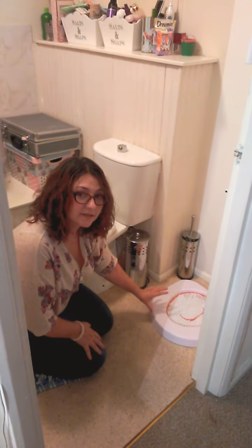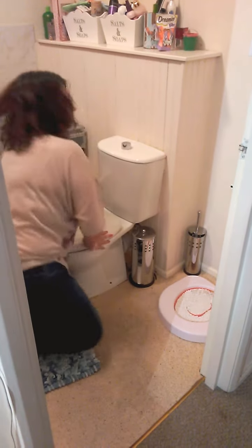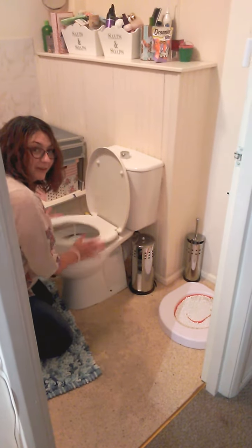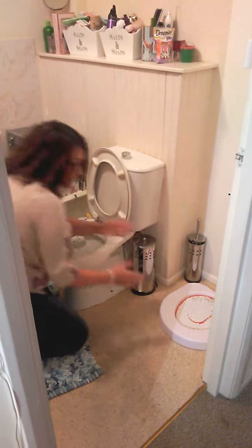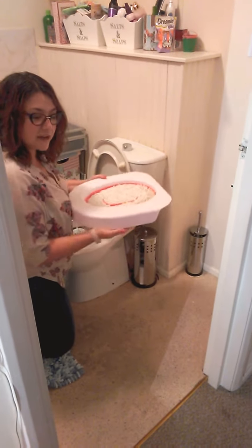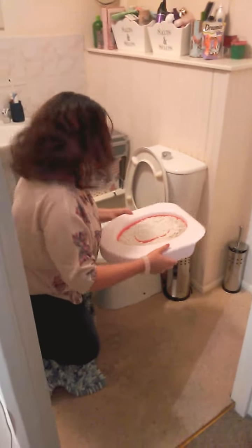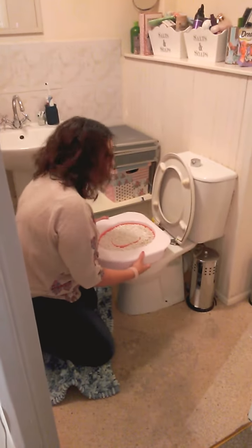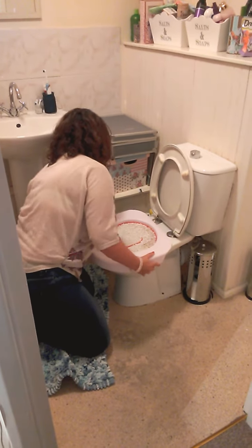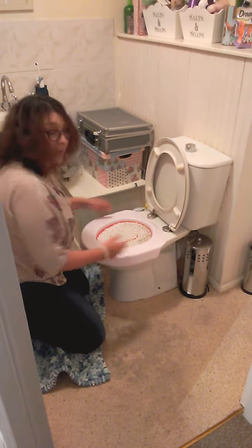This is a pivotal moment, ladies and gentlemen. Let's do this together. I will lift the lid and the seat of the toilet, take the Litter Quitter — which has conveniently located grips on the underside — and place it onto the toilet. Like so. Ta-da!